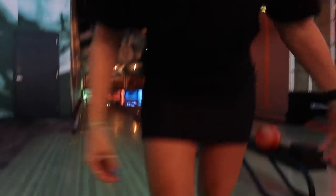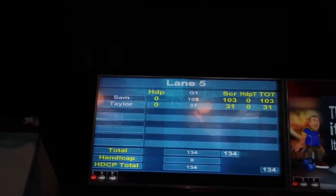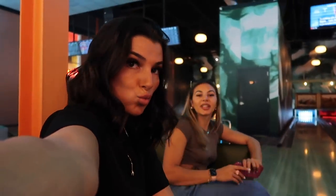Here is the score: it was 103 Sam, 231 Taylor. I am so embarrassed for Taylor. Overall I need to be on the Olympic team of bowling because I was so good, and Taylor just stinks. Punch Bowl Society is so cute though — we're at the one on the Domains and this place is adorable. It's five o'clock, so we're gonna go get dinner.